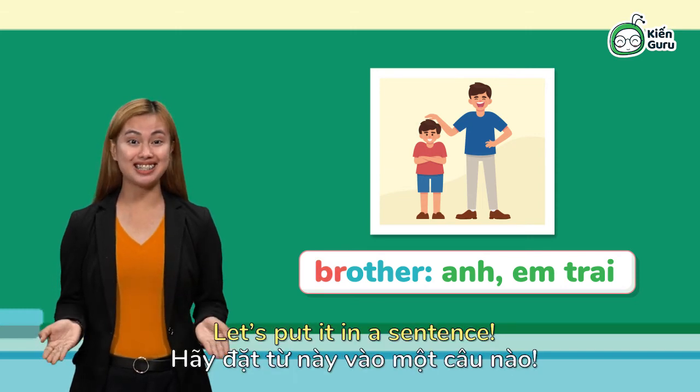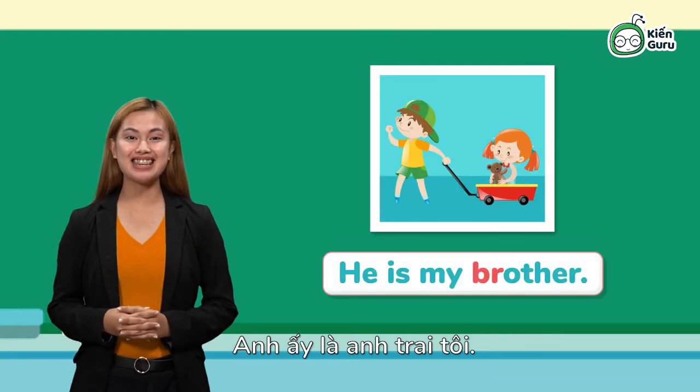Let's put it in a sentence. He is my brother. He is my brother.